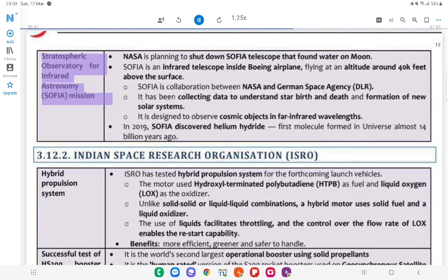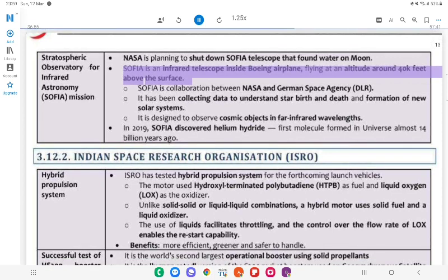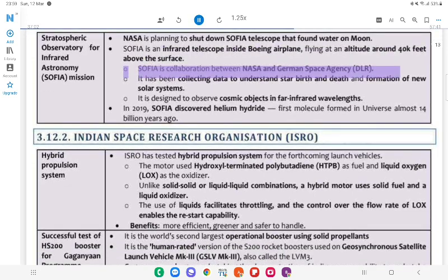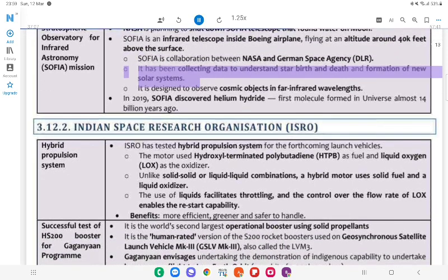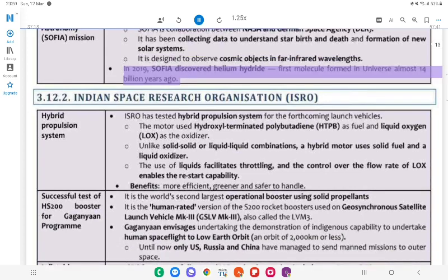Stratospheric Observatory for Infrared Astronomy (SOFIA) Mission: NASA is planning to shut down SOFIA telescope that found water on the Moon. SOFIA is an infrared telescope inside a Boeing airplane, flying at an altitude of around 40,000 feet above the surface. SOFIA is a collaboration between NASA and the German Space Agency (DLR). SOFIA has been collecting data to understand star birth and death and formation of new solar systems. It is designed to observe cosmic objects in far infrared wavelengths.